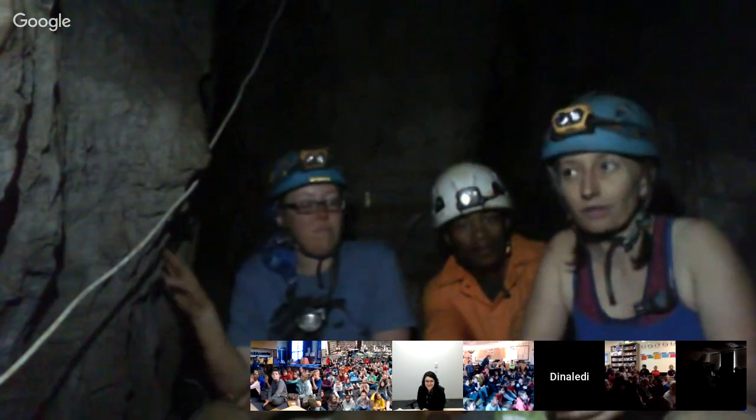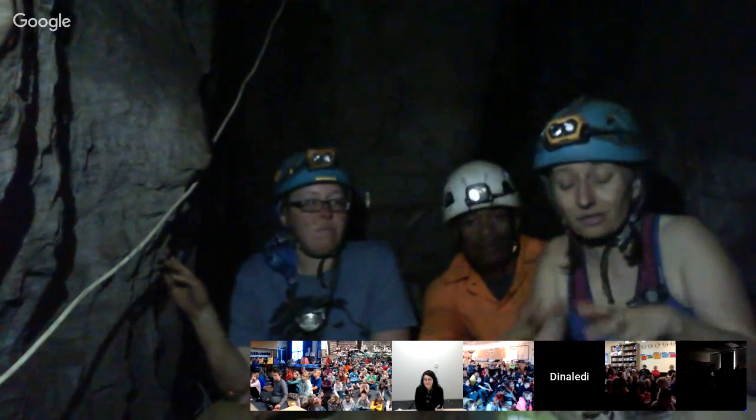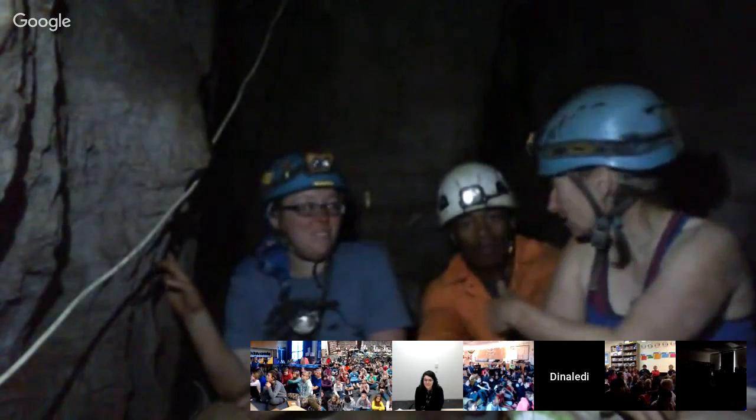We're back in that first chamber where we first worked, trying to answer more questions. We've had a chance to study the bones and learn about the cave system, and the more we learn, the more questions we have. Like: are there still more bones in this chamber? Is the deposit of bones as dense all over the chamber or just in one spot? We're still wondering how they got here and what they were doing here in the first place.